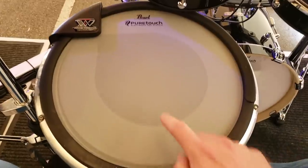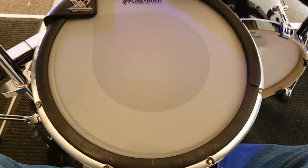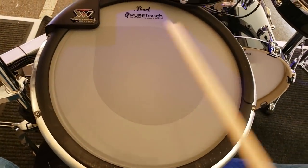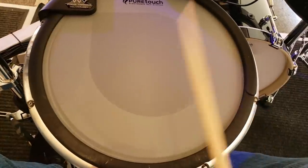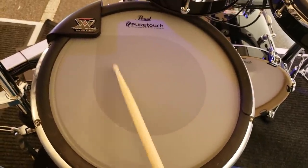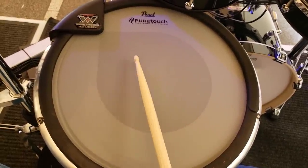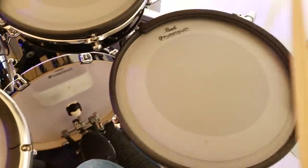No one seemed to care about this feature, me included. I didn't feel like it completely transformed my drumming experience at all — I didn't really notice that much, to be honest. What I actually liked more about the drum set was the drum head material itself. The snare and toms had this really thick multi-ply material — I think it was like six plies — and it felt incredible to play on. I love the drum heads on the Pearl Emerge, and that was my big takeaway. I didn't really care about the Korg technology thing they integrated, and apparently no one else did either.